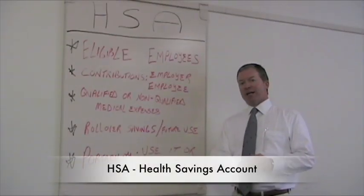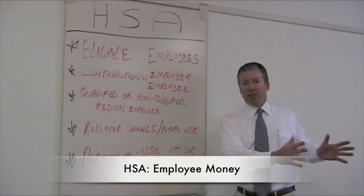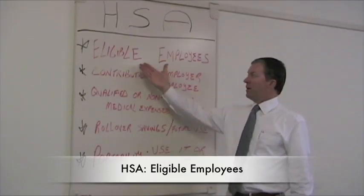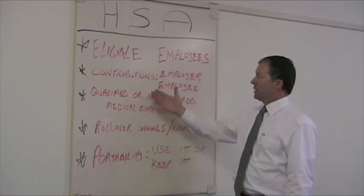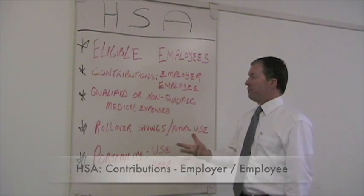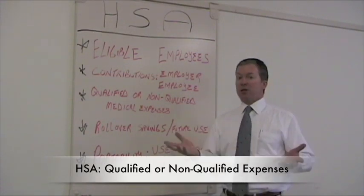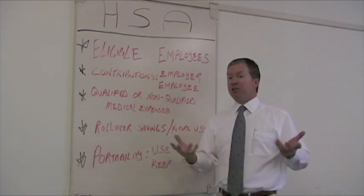The third tool we're going to talk about today is HSAs, or Health Savings Accounts. The primary difference: HRAs are employer dollars; HSAs are employee money. HSAs are for all eligible employees covered by a high deductible health plan. Contributions can be made by both the employer or the employee. One of the key benefits to HSAs is that these dollars can be used for qualified medical expenses covered under your current health insurance plan, or certain non-qualified medical expenses such as dental or vision.